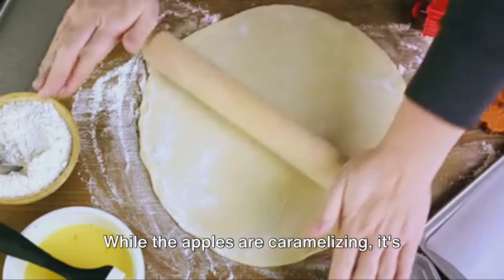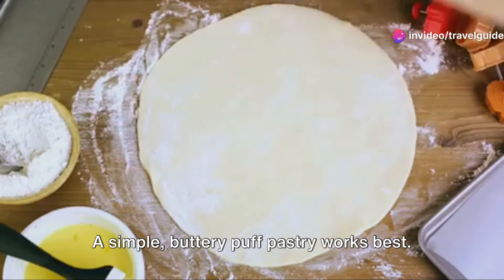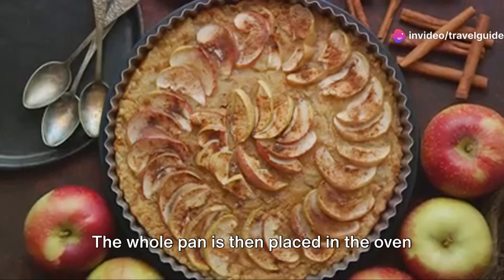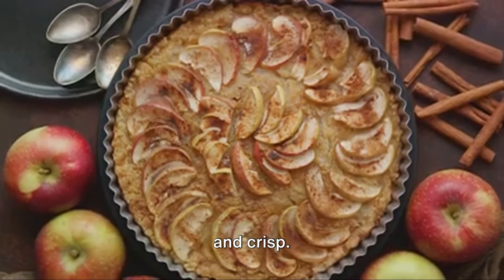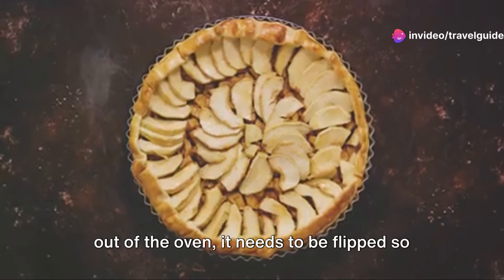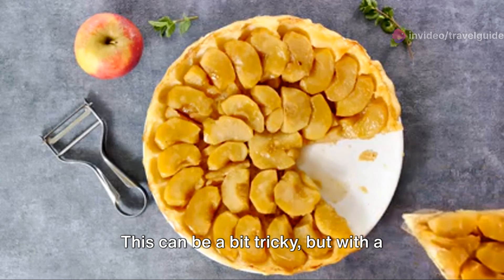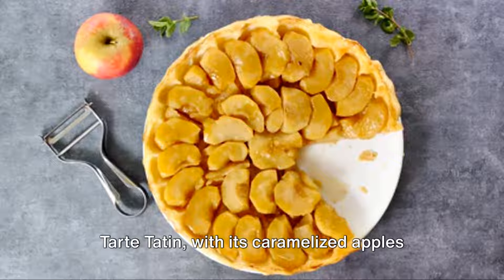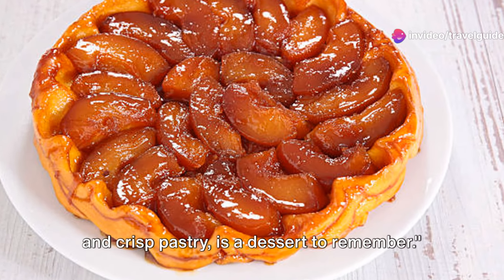While the apples are caramelising, it's time to prepare the pastry. A simple, buttery puff pastry works best. It's rolled out to fit over the pan and then draped over the caramelised apples. The whole pan is then placed in the oven to bake until the pastry becomes golden and crisp. But here's the twist — once the tarte is out of the oven, it needs to be flipped so that the apples are on top and the pastry is at the bottom. This can be a bit tricky, but with a swift and confident motion, you can flip the tarte successfully. Tarte Tatin, with its caramelised apples and crisp pastry, is a dessert to remember.